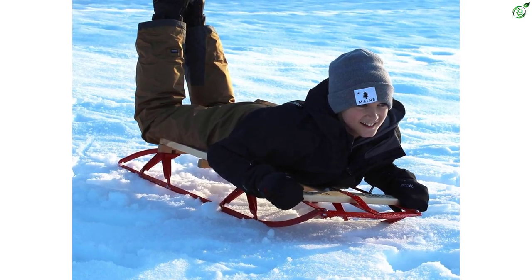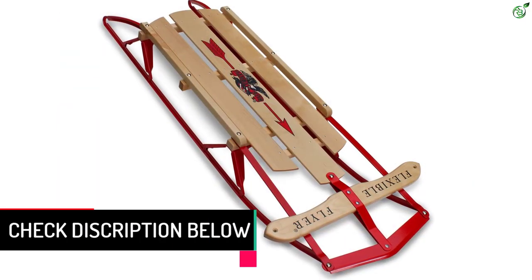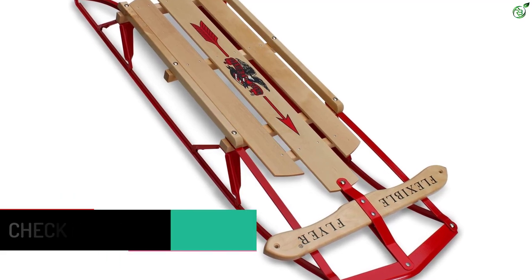Crafted with birch wood and steel, this metal runner sled is almost impossible to break and can withstand below-freezing temperatures with ease. The trade-off is that it doesn't come with any cushioning, so big jumps may feel jarring to kiddos.